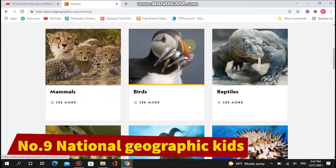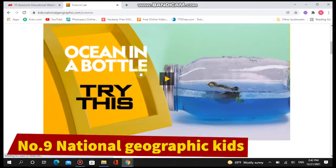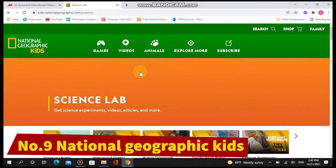National Geographic Kids uses cool materials like facts, games, quizzes, and polls to teach young explorers various concepts related to geography, natural science, archaeology, and more.